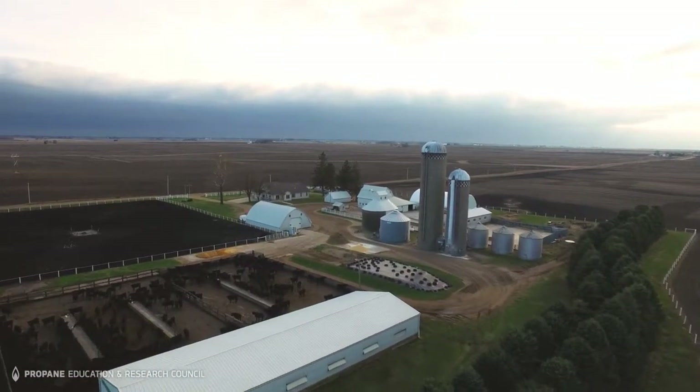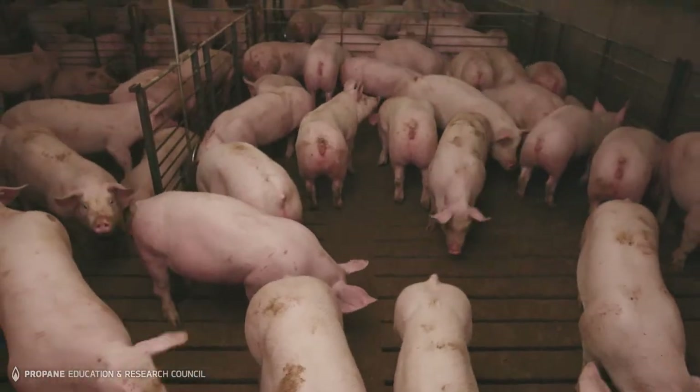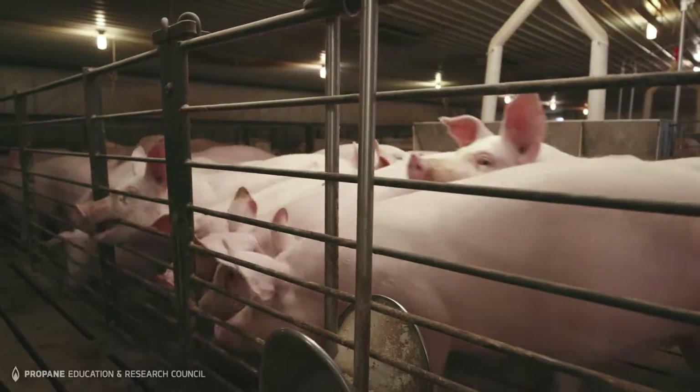Well, people don't want us to raise pigs in town, so we need to be able to do it out here in the middle of nowhere, and propane helps us do that.